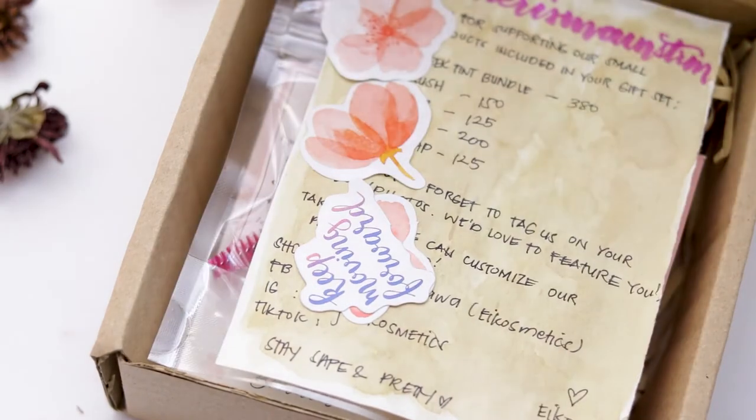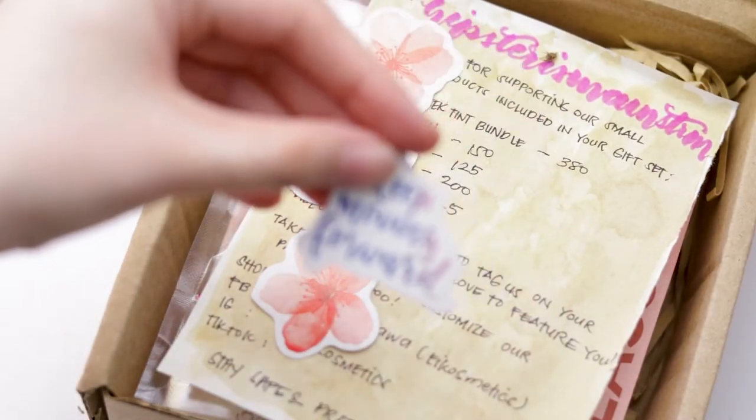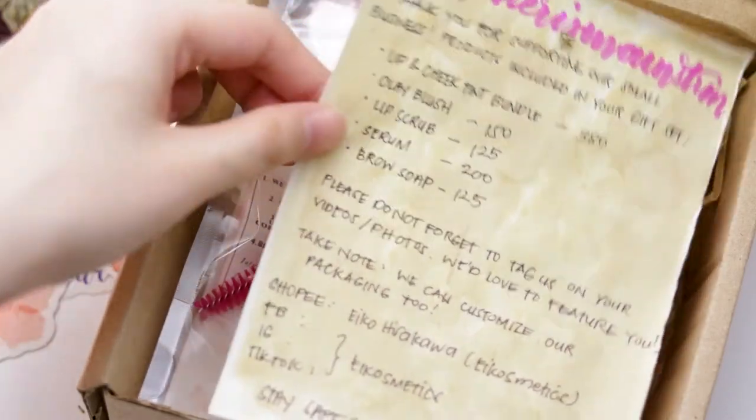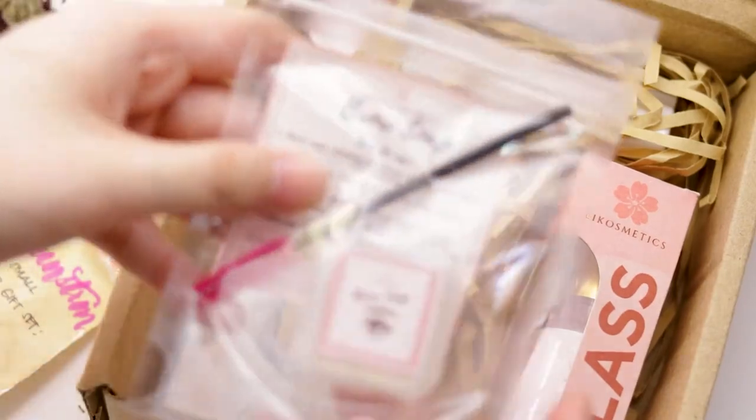Hello stranger, I'm back with a new video and this one is a little bit more special as it's the first PR box that I've ever received. So thank you A-Cosmetics, really honored and overjoyed to get to know more of your brand. So let's dig in and see what surprises await us.